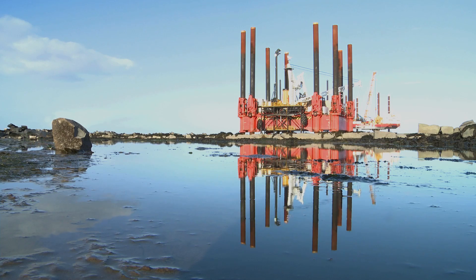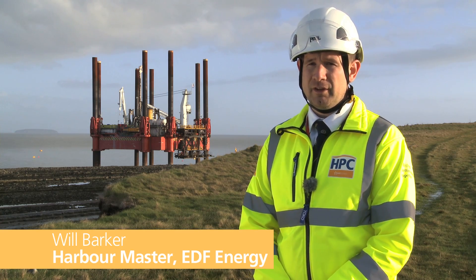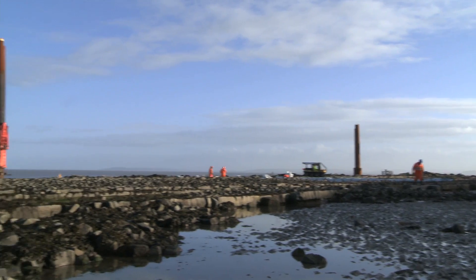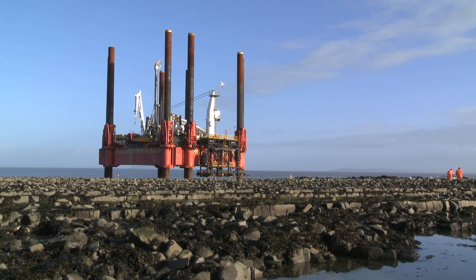Hello, I'm Will Barker and I'm the harbour master for Hinkley Point C Harbour Authority for EDF on the construction project here. Our jetty, as we can see, is going straight out into the Bristol Channel, which has the second highest tidal range in the world.